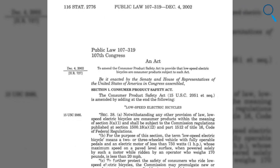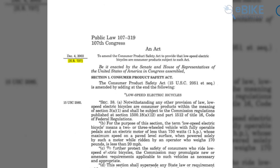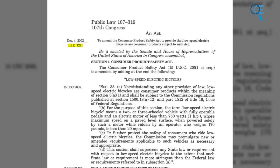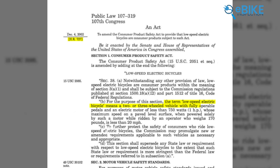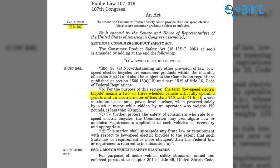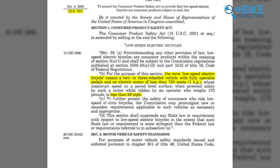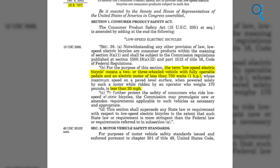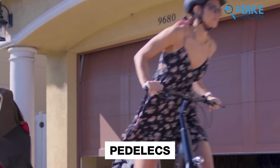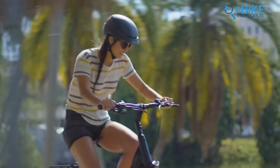The U.S. began catching up when Congress passed a law in 2002 called HR 727. This law officially defined what a low-speed electric bicycle is. According to the law, these bikes have two or three wheels, working pedals, a motor that doesn't exceed 750 watts, and a top speed of less than 20 miles per hour when using the motor alone. This federal law created two main types of e-bikes: pedelecs, which give you extra power when you pedal, and throttle-controlled bikes, where you can adjust the speed with a throttle.